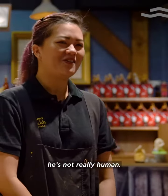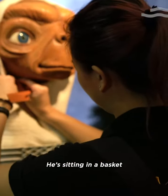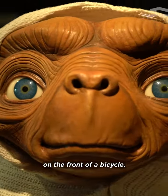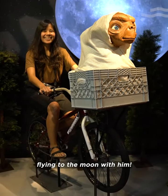My second favourite — he's not really human but he's really, really cute — is E.T. He's sitting on a basket in front of a bicycle, so you can actually climb on the bicycle and take a picture like flying to the moon with him.